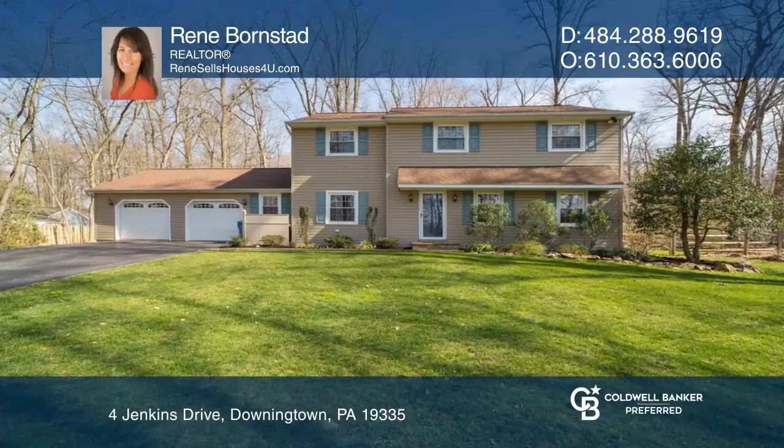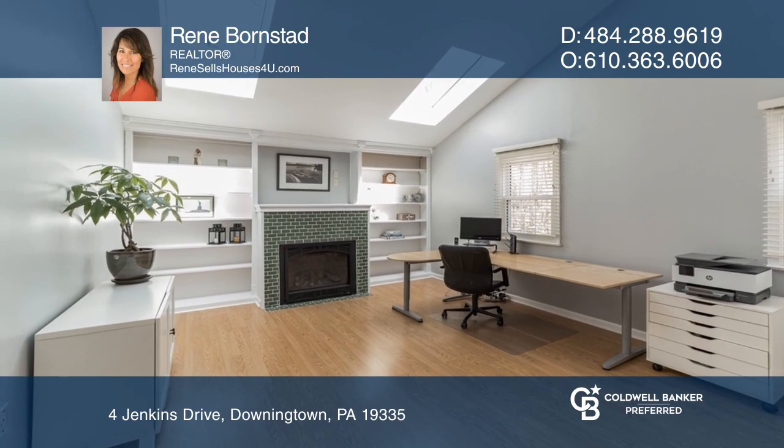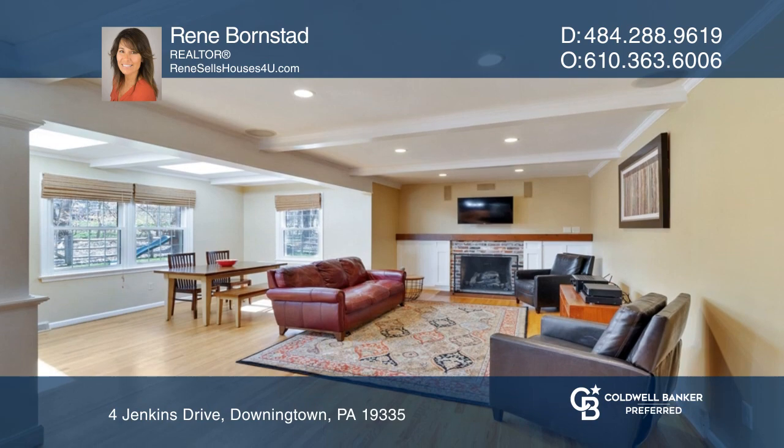Welcome to this beautifully updated single in the desired neighborhood of Woodmont. The home has a main floor office and a huge open floor plan, dining and living area.